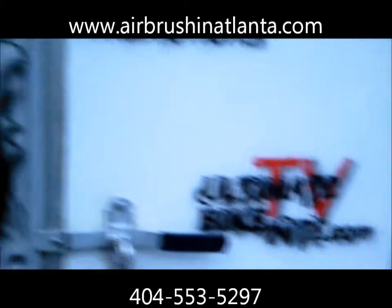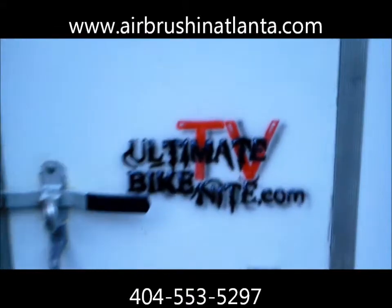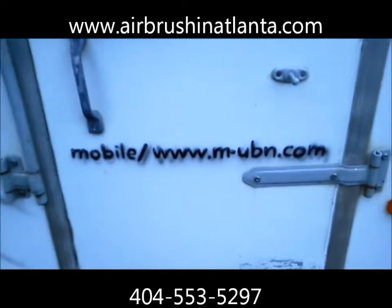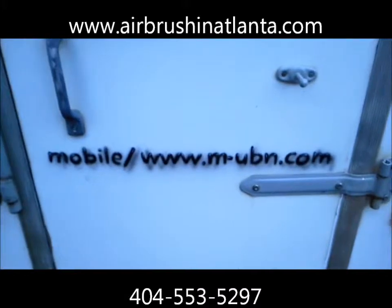If you're a biker, you definitely want to check out his website — UltimateBikeNight.com TV. That's the mobile website right there.